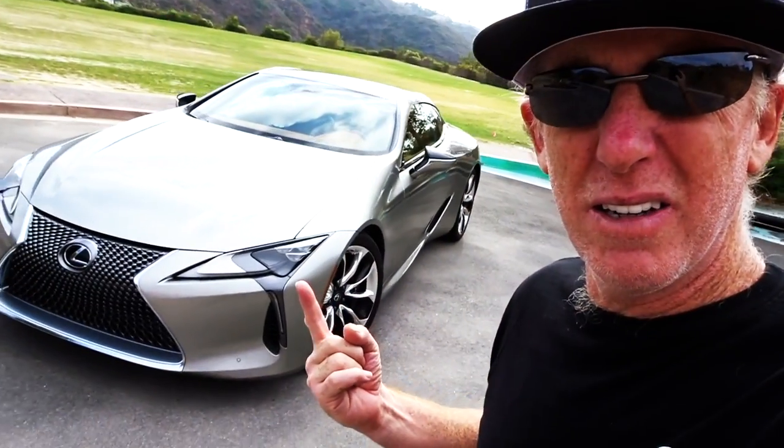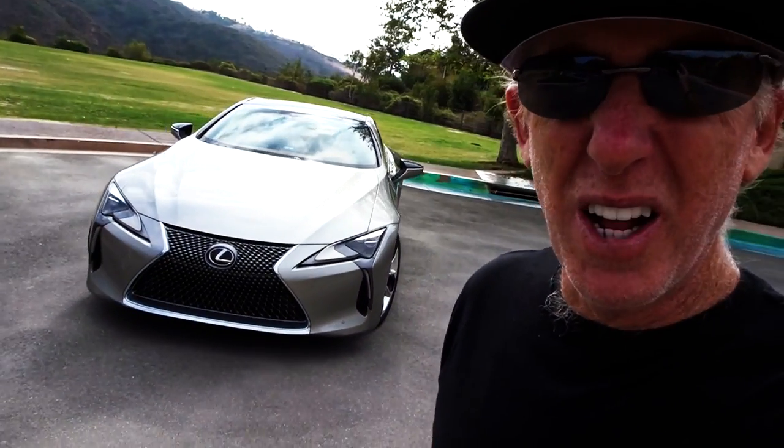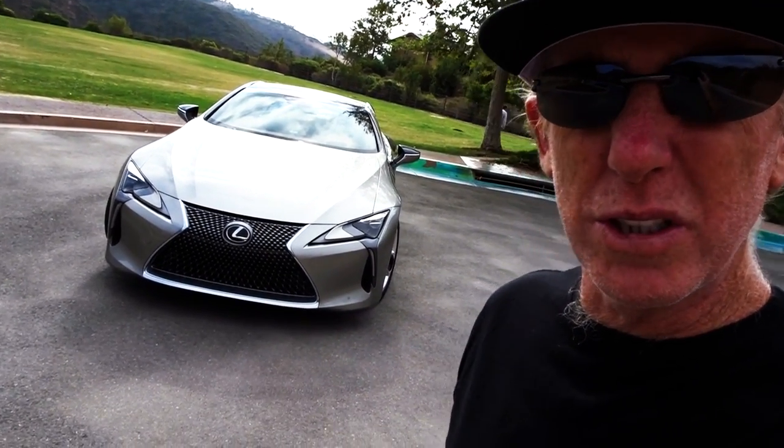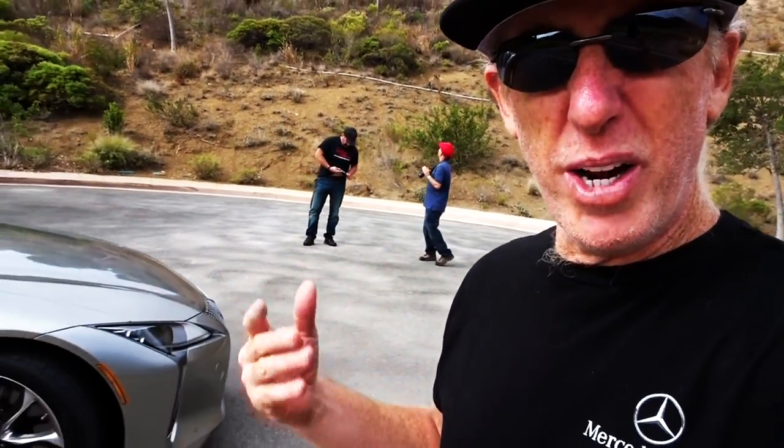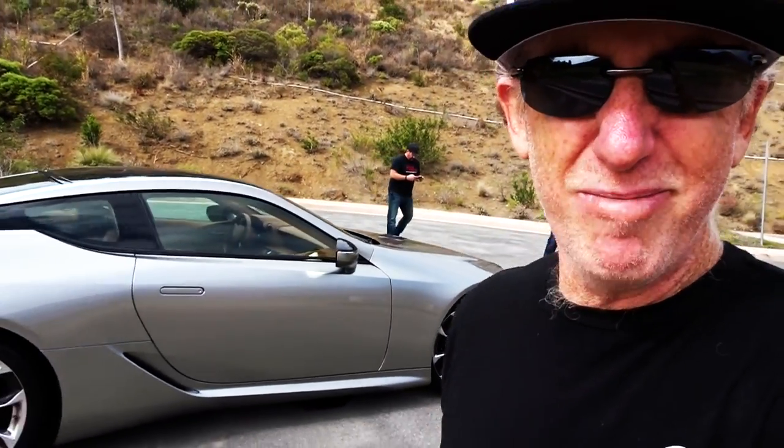Graftman has the Lexus LC500. It's a beast. It's quite gorgeous, full of all kinds of technological marvels. And he's shooting it right now and I'm going to go stand in the shot because I can and that's what I do best. Photobombing.